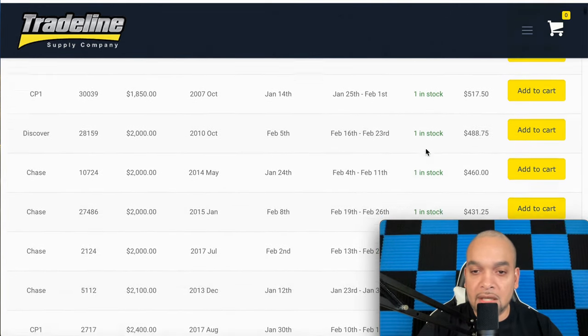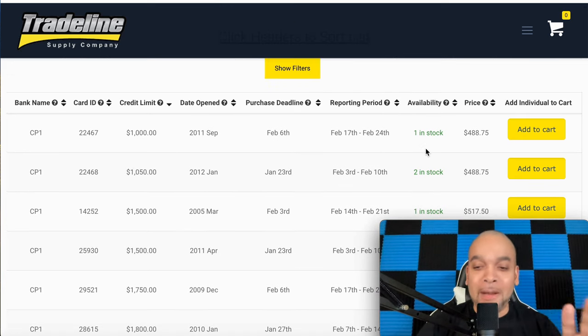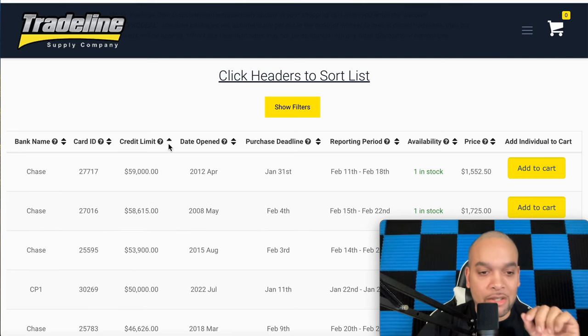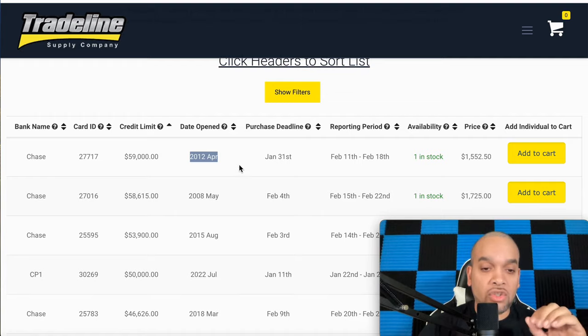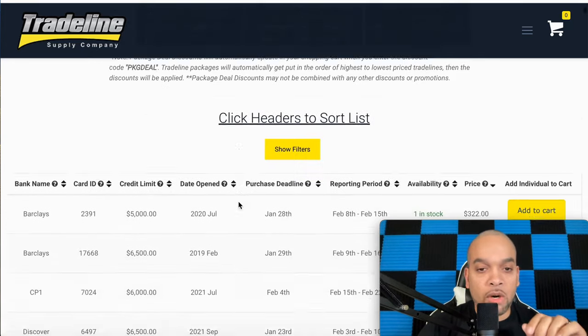A question everybody asks: how long does this stay on your credit report? Only 60 days, people — and then it falls off. Now, scroll down here to 'Limit,' hit it down, and it goes to the highest credit card they have — this is the $59,000 trade line, a Chase credit card opened in 2012. That's 12 years old. Great age.